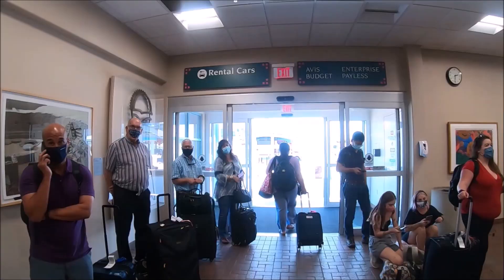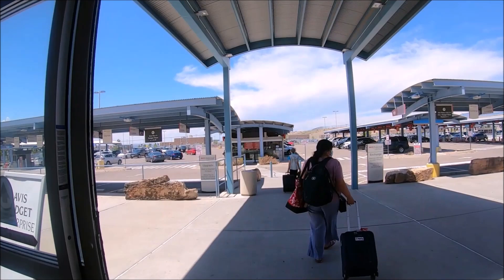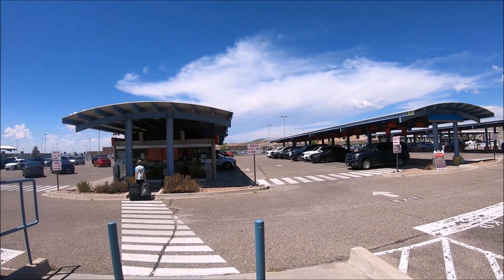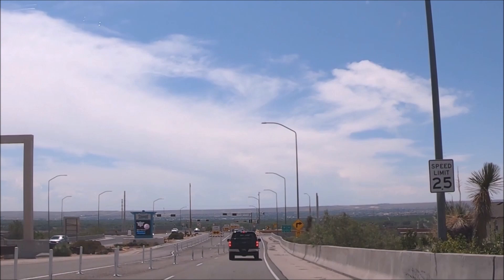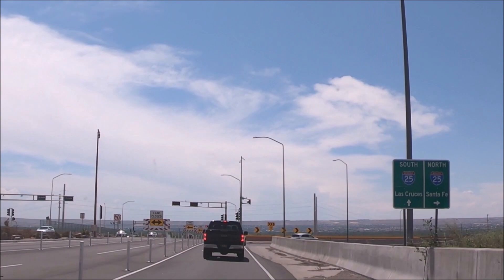Albuquerque International Sunport Airport is an efficient, well-run, friendly airport with beautiful, unique art worth taking the time to look at. It's highly recommended. Once we got into our car with the air conditioner blasting, we were off on our adventure in New Mexico — the land of enchantment. Happy Travels!